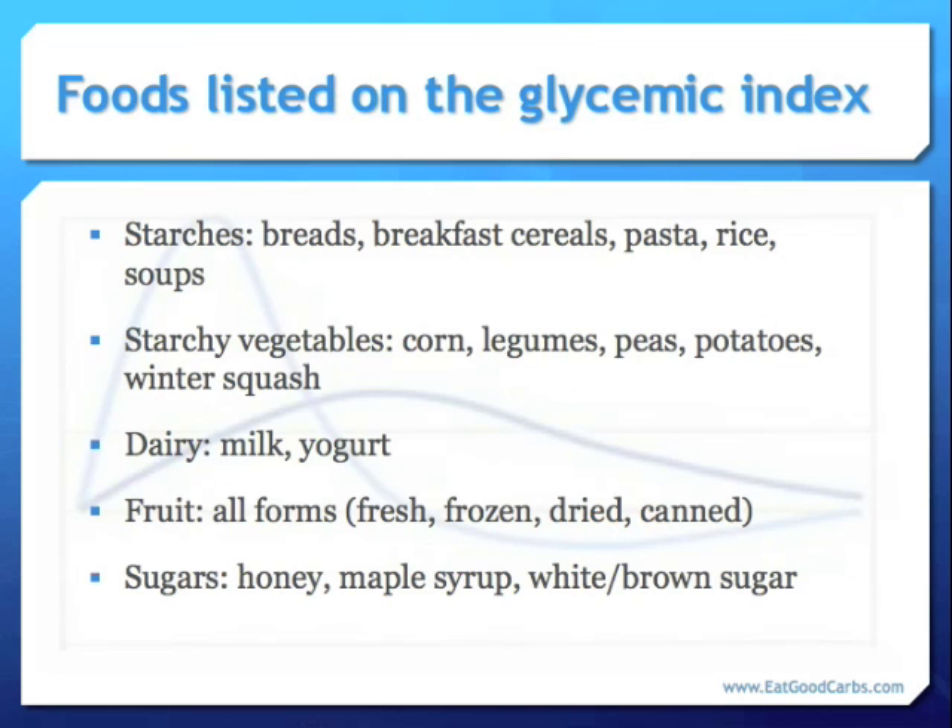The foods listed on the glycemic index are all carbohydrate-rich — all types of starches like breads and breakfast cereals (both dry and cooked), all forms of pasta, rice, soups, starchy vegetables, all dairy and dairy products, fruit in all forms, and any food products that contain any type of sugar, such as honey, maple syrup, white or brown sugar.